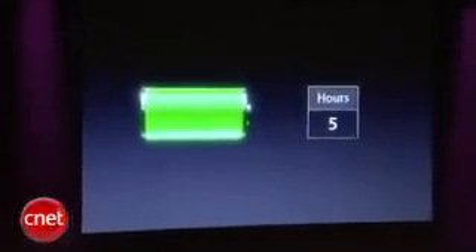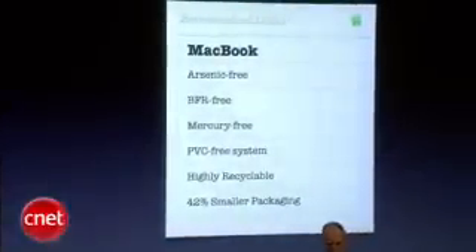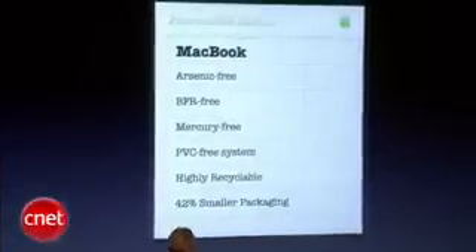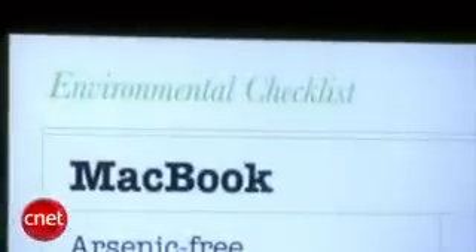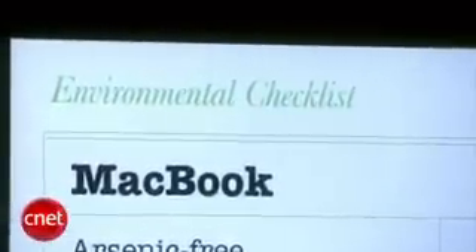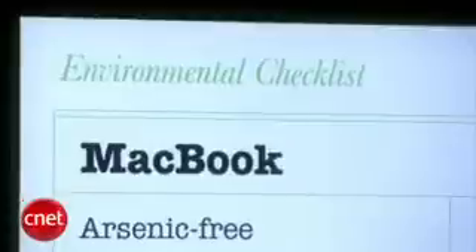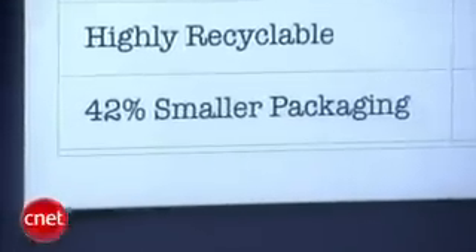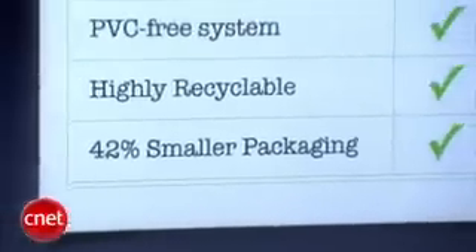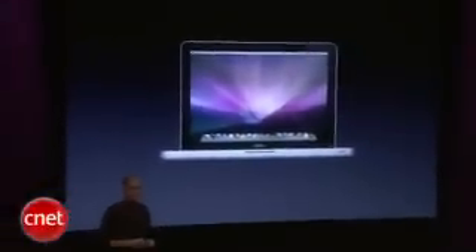We haven't skimped on environmental responsibility on this product either, just because it's a consumer product — we think it's maybe more important. It's arsenic-free, BFR-free, mercury-free, PVC-free, and highly recyclable. We've been able to get the packaging 42 percent smaller, and this product also meets EPEAT Gold.